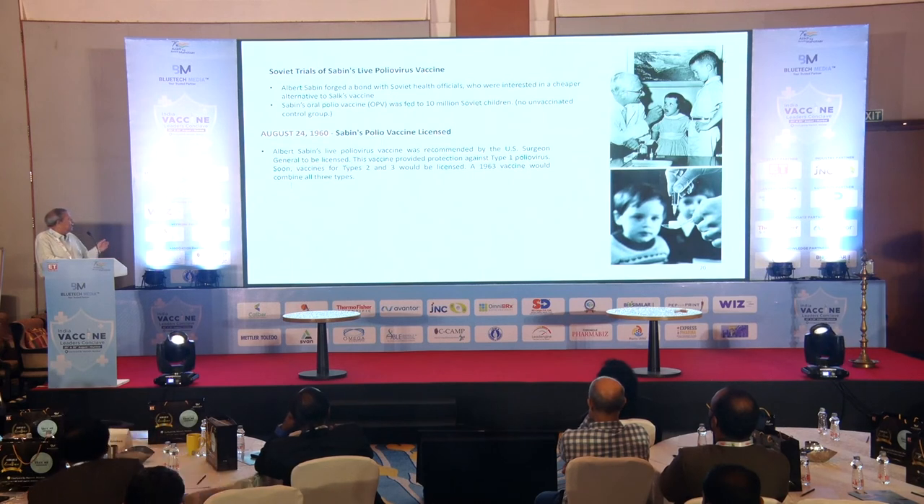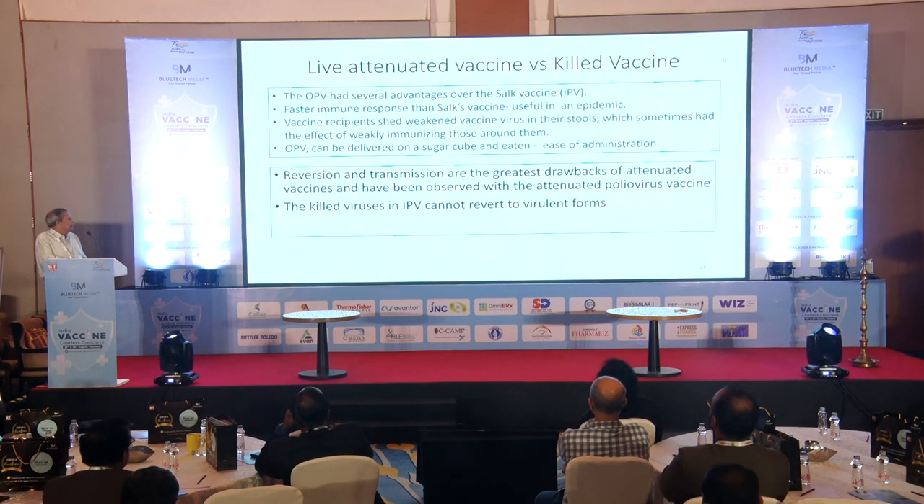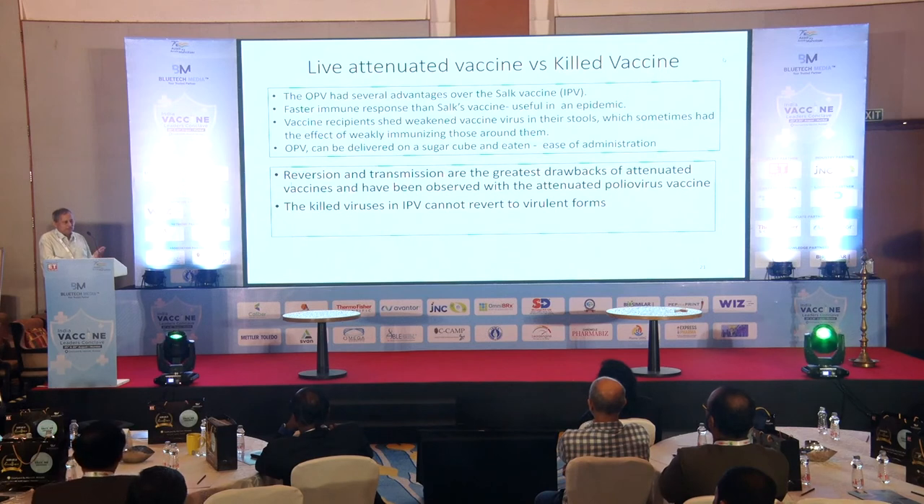Sabin moved to the USSR, and this became the largest single-arm study ever done — more than 10 million Soviet children received the vaccine with no control and no placebo. The US eventually approved it too. OPV had several advantages: faster immune response critical during epidemics, viral shedding in stool creating herd immunity, and oral administration easily palatable for children. IPV's greatest advantage was no reversion or transmission of live virus — critical once an epidemic is controlled. Smallpox and polio have both been eradicated — polio from India, smallpox globally — which is why these stories were chosen.